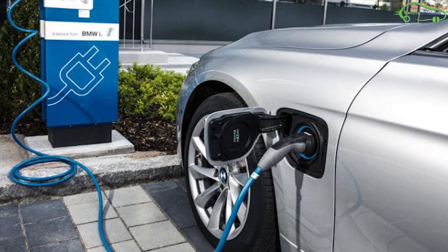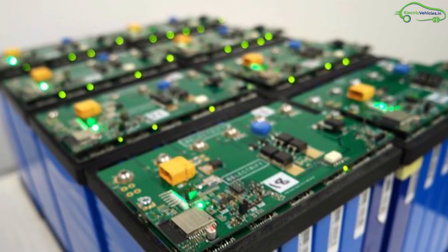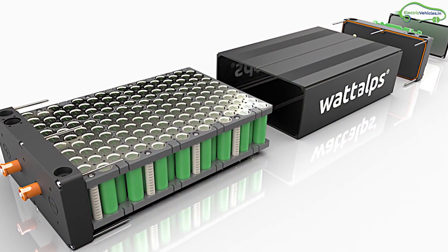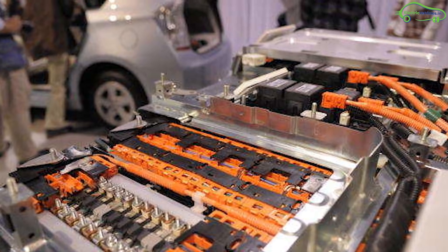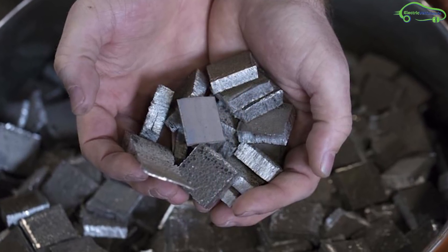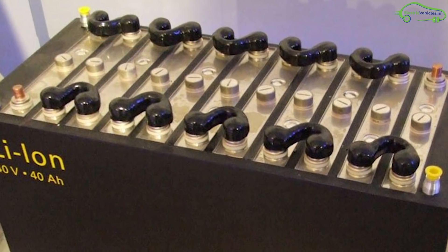Whenever we talk about electric vehicles, we must keep an eye on the battery used to propel an electric vehicle forward. Usually lithium-ion and lithium-polymer batteries are used in electric vehicles due to their high energy density compared to their weight. Some of the major disadvantages of lithium-ion batteries include short cycle lives, significant degradation with age, and the cathode material used is also somehow toxic and harmful.